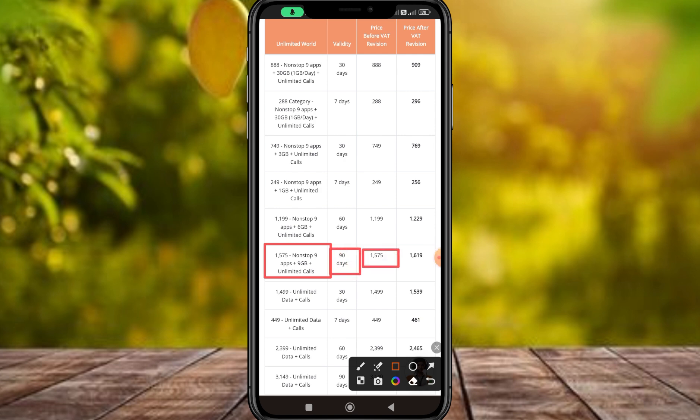Therefore, the package is $1.75. The price is $1.99.